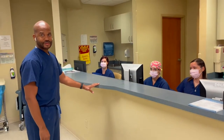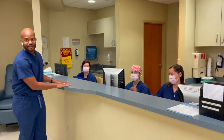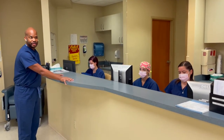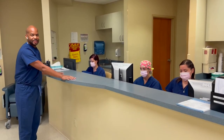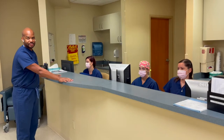Let me introduce you to the nurses here. This is Natalia, Courtney, and Christina. These are all critical care trained nurses. They've been in the ICUs and in the emergency rooms for many years.